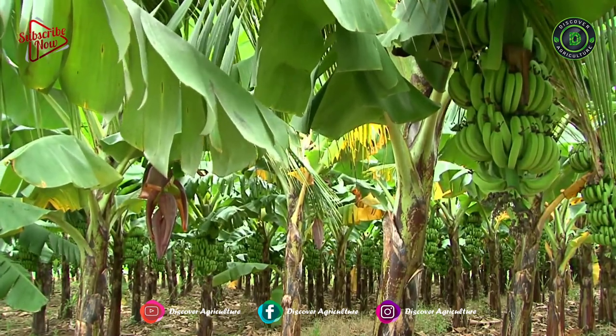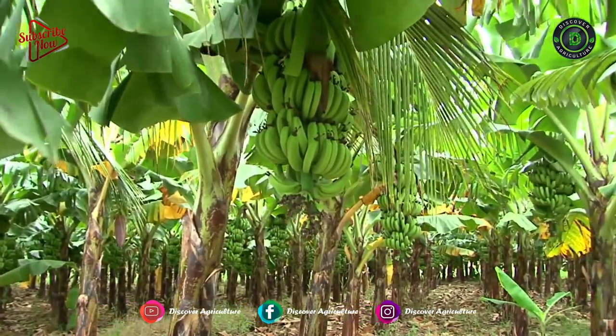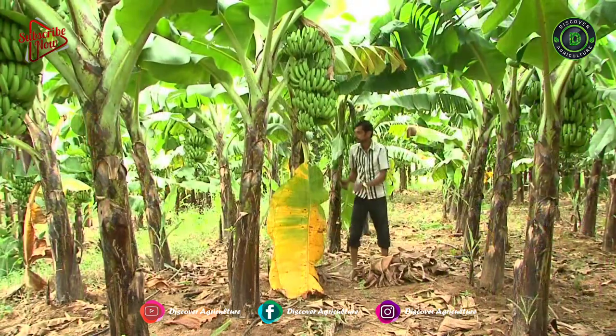Spacing, planting materials selection, nutrient management, reduction of post-harvest losses, diseases, and pest management are important technologies for this crop.